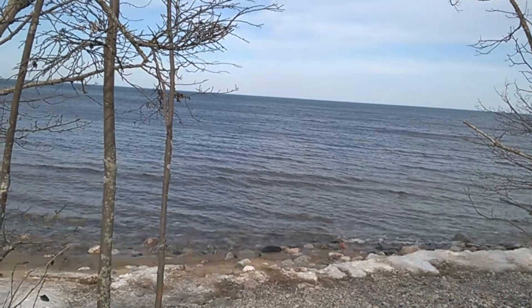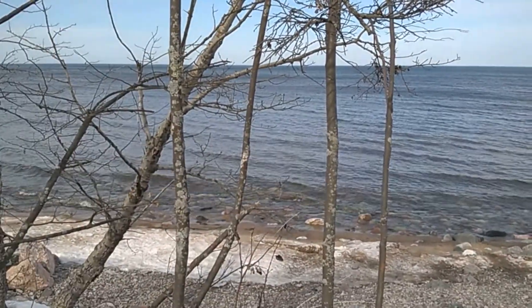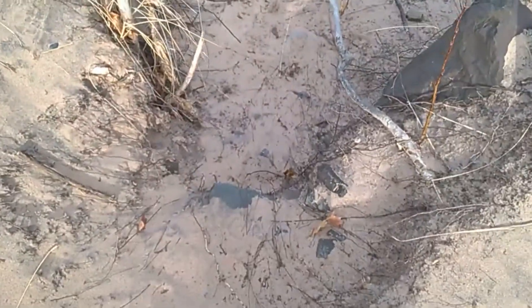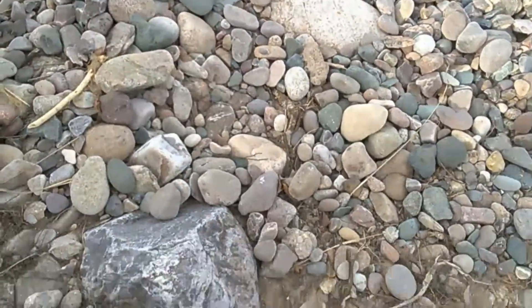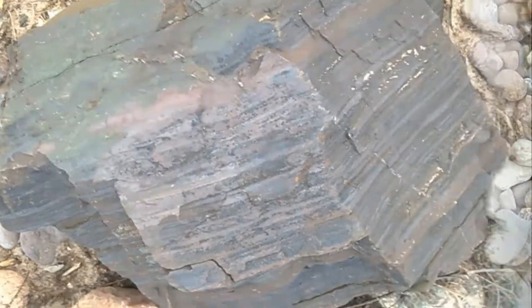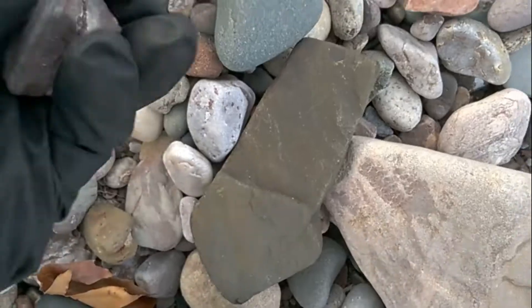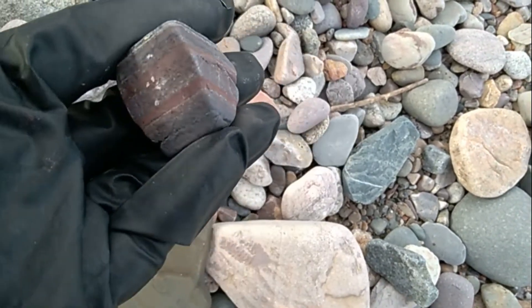Here we go, Lake Superior. I'm gonna check this spot out but there's still some snow down here. Drop off — a little bit of a drop off to get down here. Look at that, isn't that cool? It's huge here. I like that, that's pretty cool.